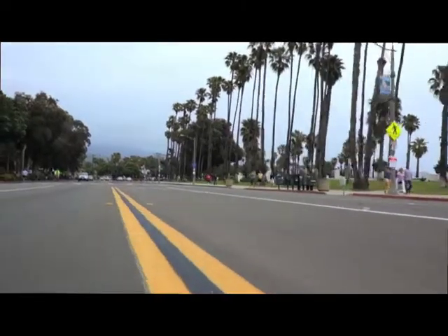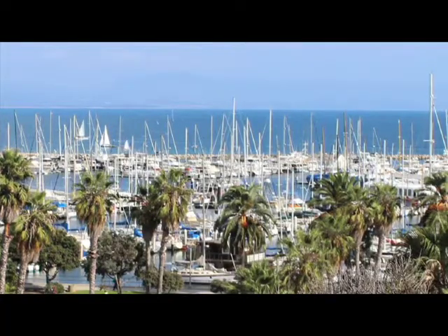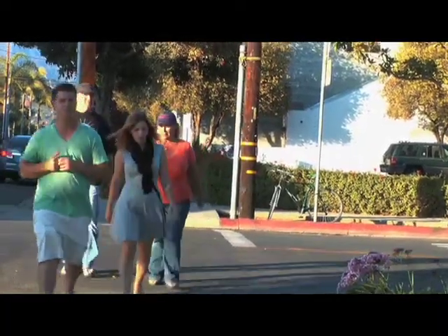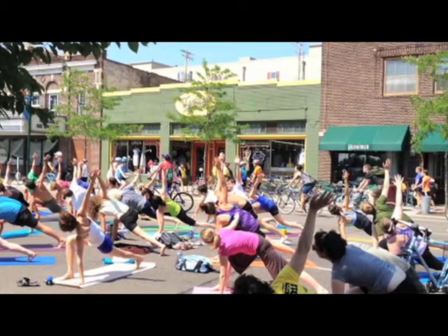Although the event focuses on getting people outdoors and active while lessening the impact on the environment, the greater goal is to strengthen Santa Barbara's sense of community. Santa Barbara Open Streets is all about community — it brings different people that normally don't work together on projects. It really lends itself to the best kind of community event where you don't have to pay any money, you don't have to register for anything, all you have to do is come out. It's open to everyone, open to people of all ages and all incomes. It's all free.